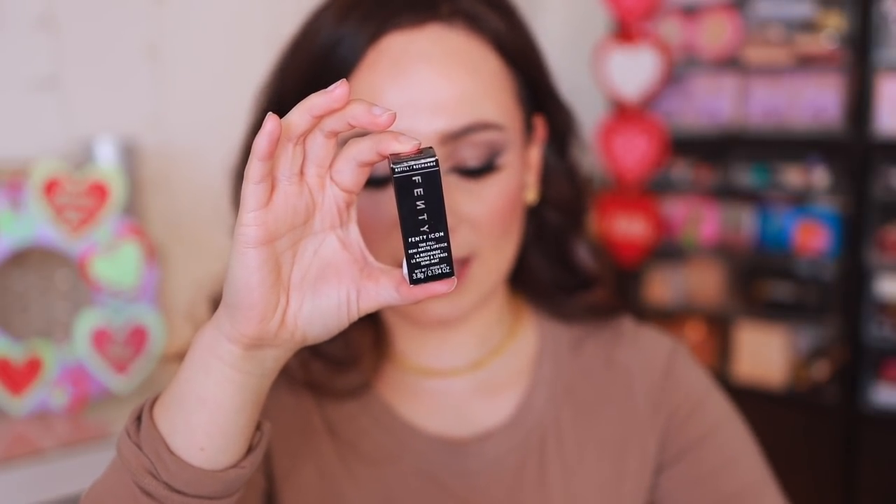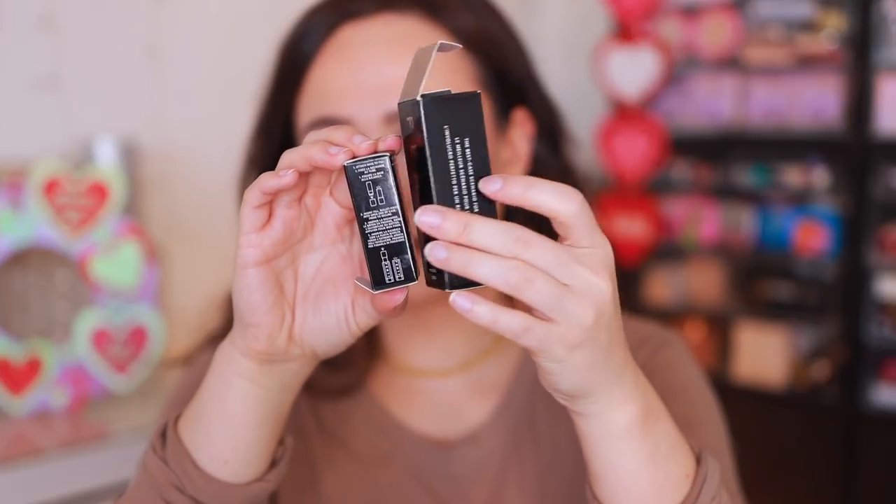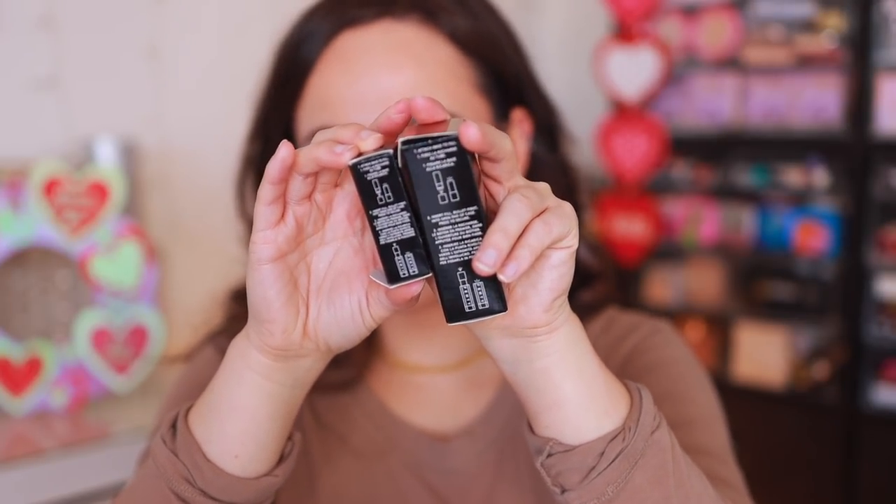When you order the lipstick it comes in a tiny little box, and when you order the case it comes in a bigger box. Both come with instructions, but I honestly just used the tutorial on Fenty's TikTok to learn how to do this because the instructions confused me. I did practice first because I completely messed it up — so watch this before you try it.